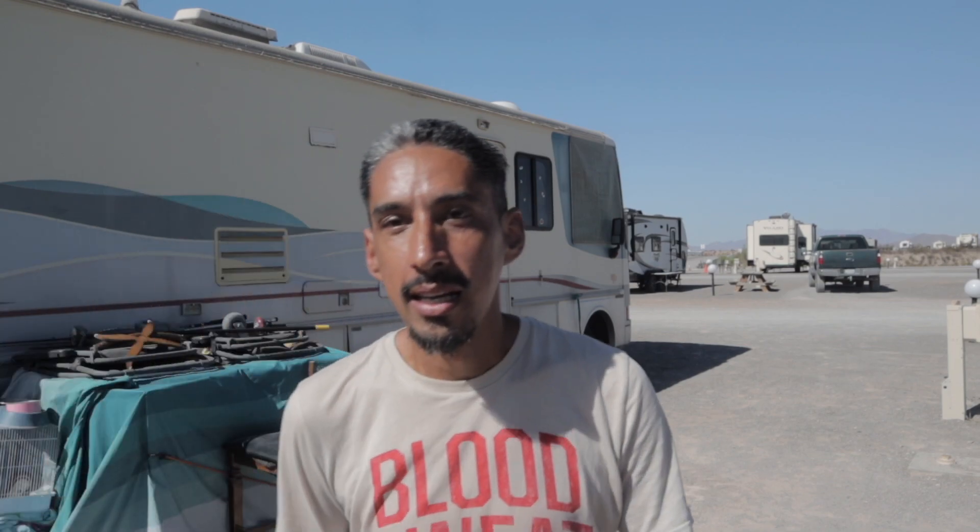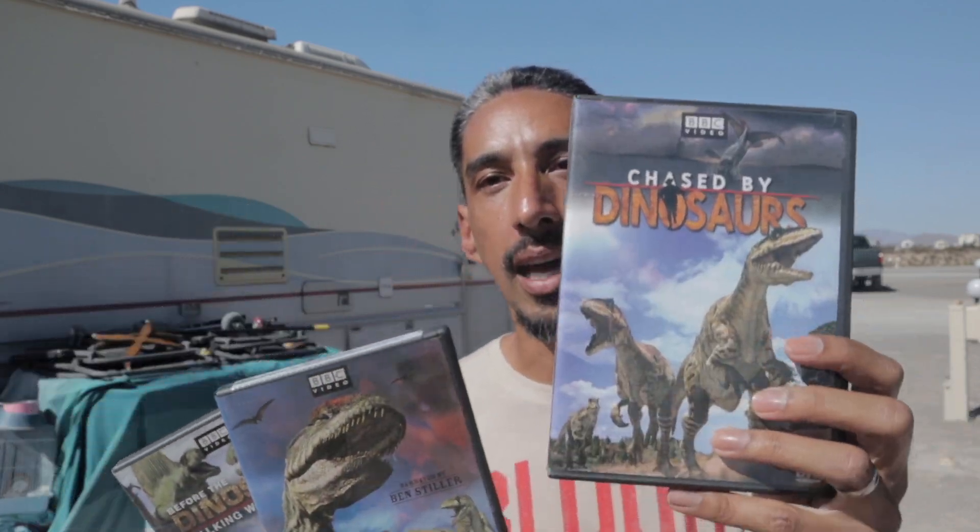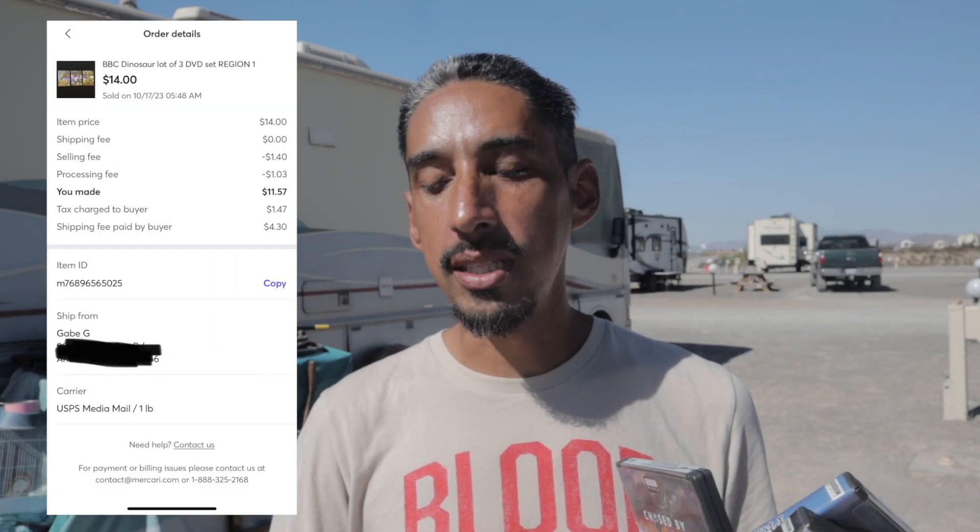Item number one — we have zero dollars into this item. This was a free pickup. If you've been following us, you know we love our free pickups and have made tons of sales from Facebook and Craigslist pickups. This was a whole box of DVDs that we picked up. We categorized them — this lot of three is all dinosaur movies: Chased by Dinosaurs, Before the Dinosaurs: Walking with Monsters, and Prehistoric Planet. These sold on Mercari for $14 plus shipping, so we're going to make a total of $11.57 off these three DVDs. Easy to ship — just throw them in a bubble mailer.